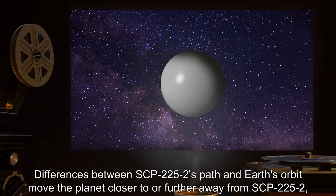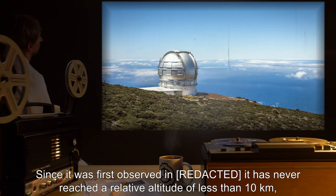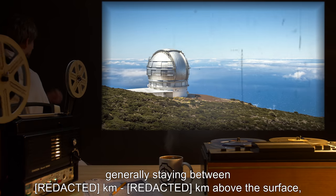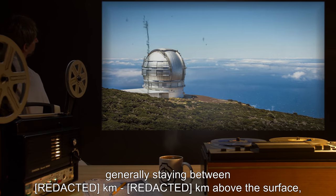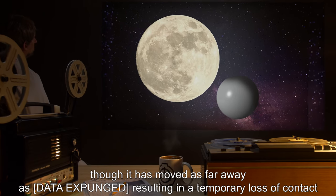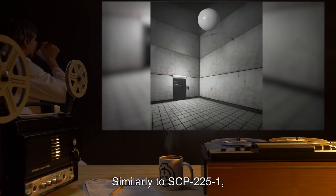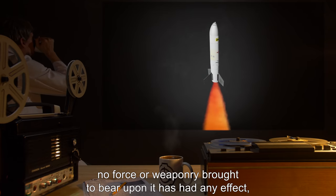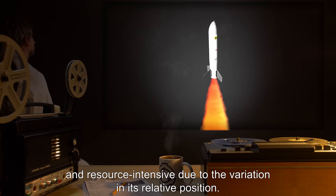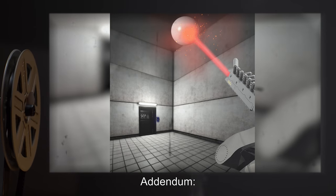Its course has not been entirely predictable. Differences between SCP-2252's path and Earth's orbit move the planet closer to or further away from SCP-2252 within a surprisingly small level of variance. Since it was first observed, it has never reached a relative altitude of less than 10 kilometers, generally staying between [data expunged] kilometers and [data expunged] kilometers above the surface, though it has moved as far away as [data expunged], resulting in a temporary loss of contact — re-established after the lunar impact incident. Similarly to SCP-2251, no force or weaponry brought to bear upon it has had any effect, though testing is significantly more difficult, time-consuming, and resource-intensive due to the variation in its relative position.